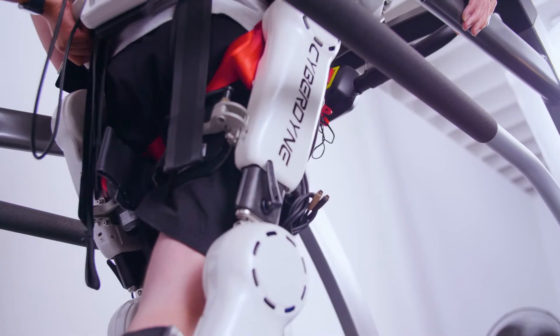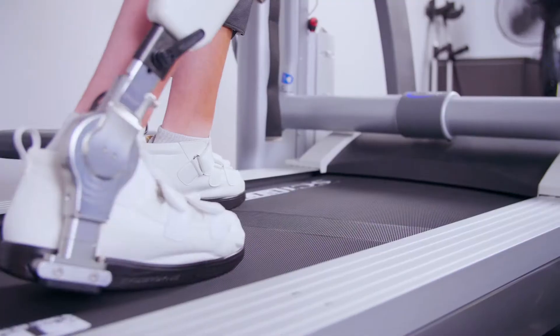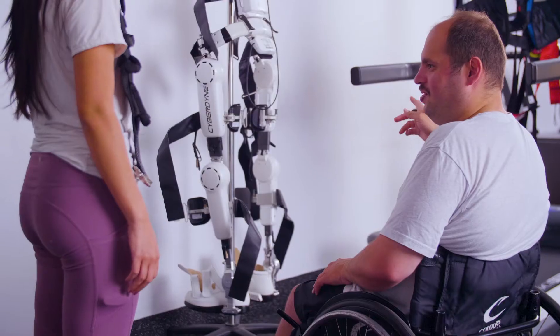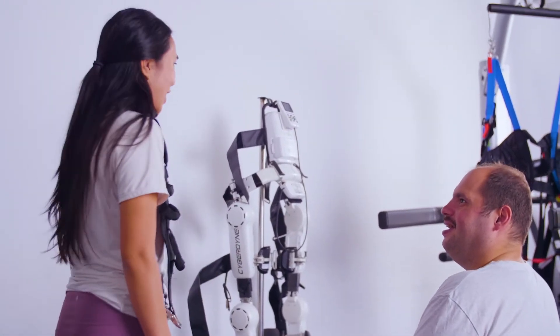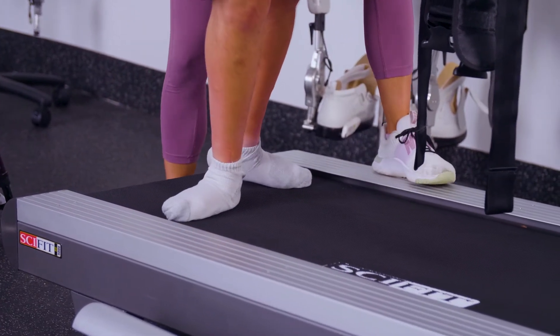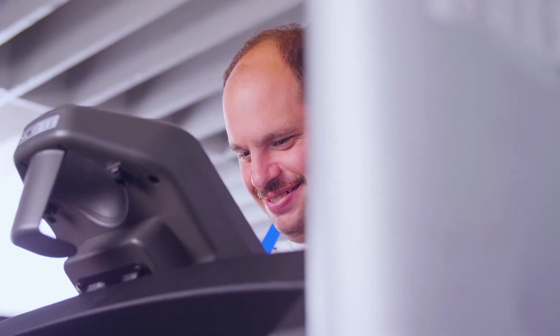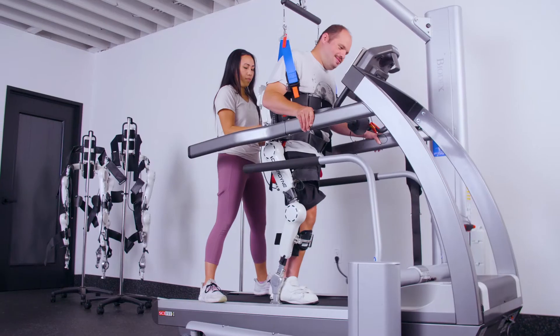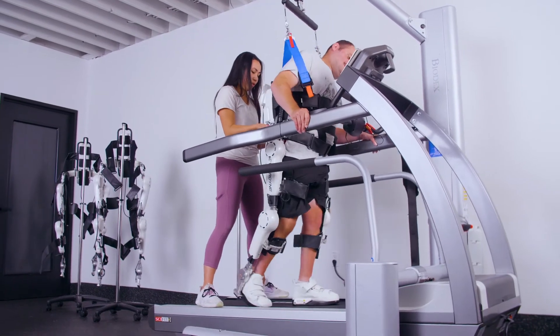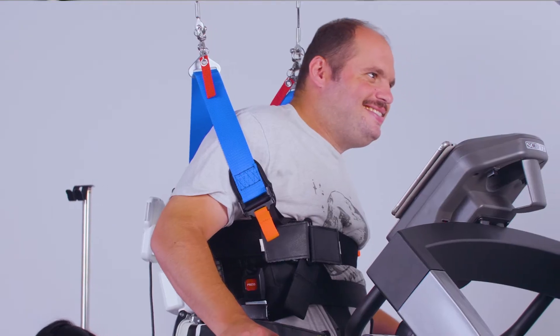RISE is partnering with Cyberdyne because we share a lot of the same core values. Not only do we want to be at the cutting edge of healthcare, but we really pride ourselves on providing as much value to our patients and to our community as possible. A lot of times, patients with stroke, spinal cord, and progressive neuromuscular diseases have been told that their disease or injury is something they're going to have to live with moving forward. What HAL does is actually help improve the body's function unlike anything else out there on the market — it really gives people hope in a way that has never been done before.